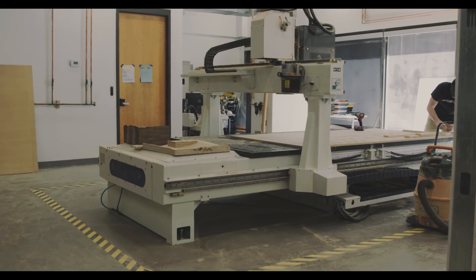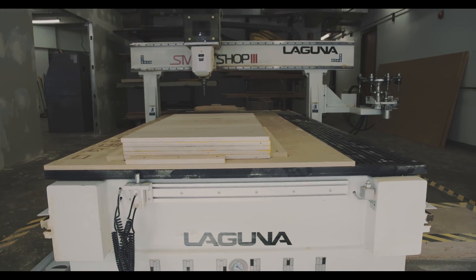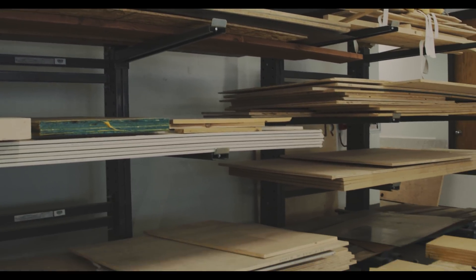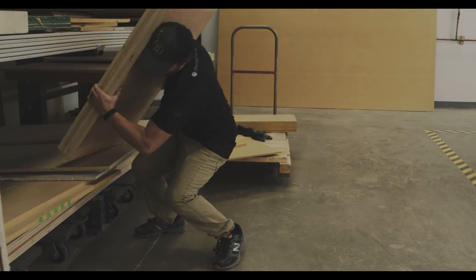We have the Laguna Smart Shop 3 Plus 2, a 5 foot by 10 foot bed with an 8 tool changer. It's a nice complement to the rest of our shop. We have a full wood shop, metal capabilities, as well as 3D printers and laser cutters — all of that combined allows the students to really create robust models and explore ideas.